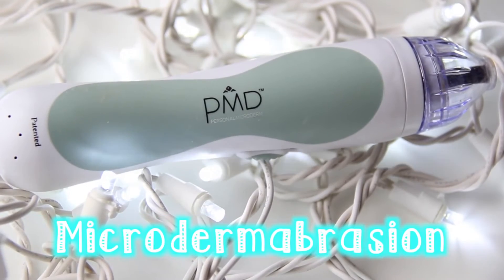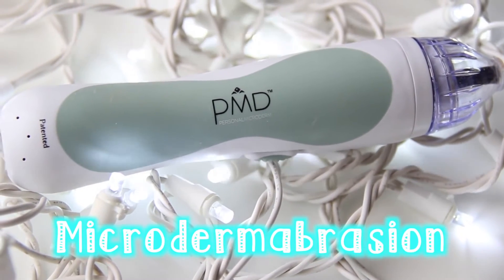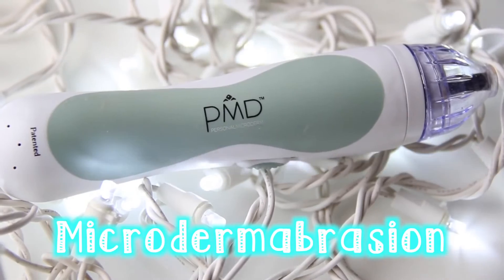So the next thing is microdermabrasion. I use the PMD and I've been using this for about three years now — it's absolutely amazing. I use the PMD because it's a lot cheaper than regular microdermabrasion. You can use it at home, as many times as you want. It removes a lot more than just acne scarring — like fine lines, wrinkles, enlarged pores, and of course acne scarring and dark spots, which is what I use it for.